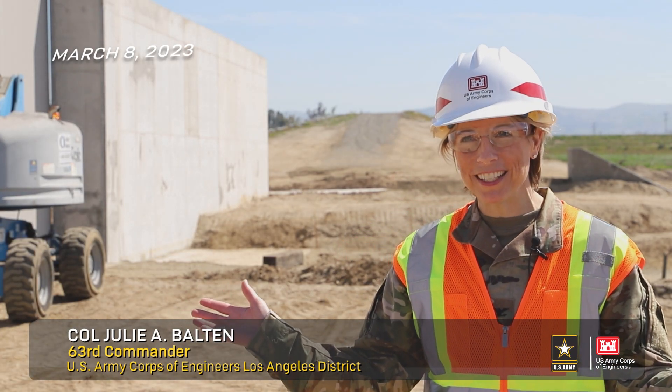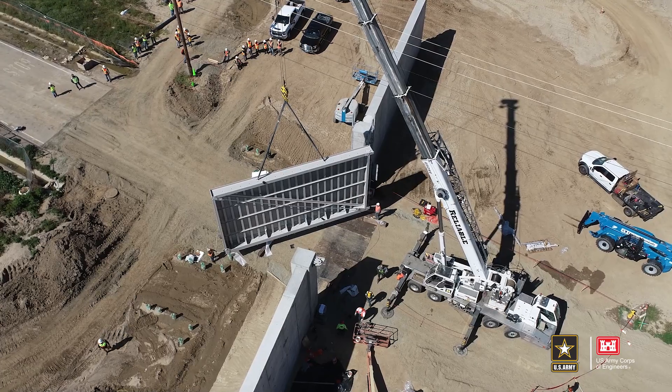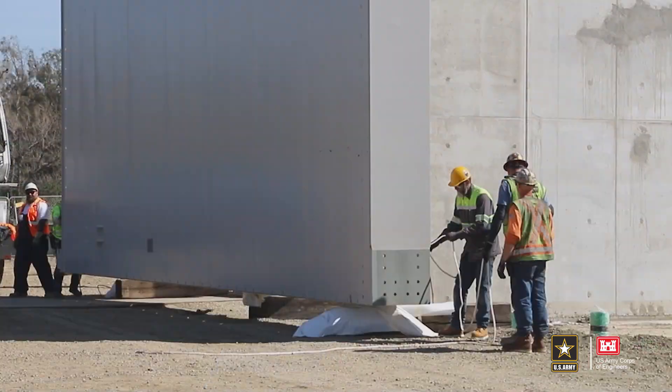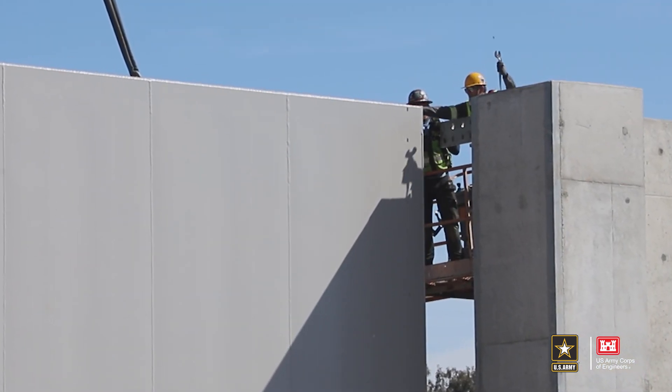Good morning, I'm Colonel Julie Balton and it's a beautiful day to be out here on the project site in Corona, California. We're out here witnessing the installation of a 19-foot, 19-ton flood risk reduction gate at the Ocoa Dike phase of the Santa Ana River mainstem project.